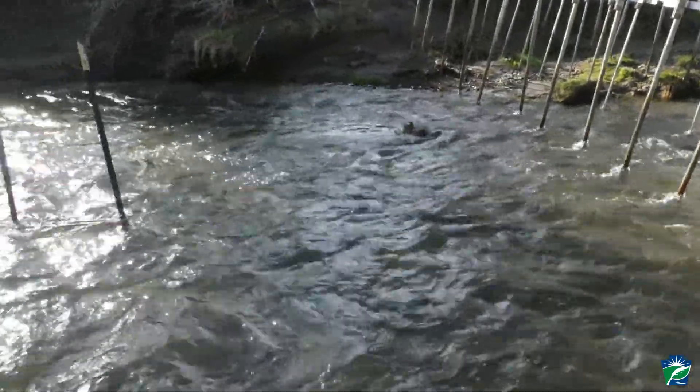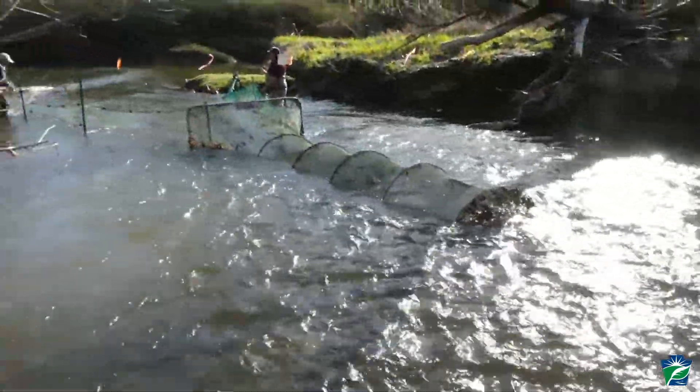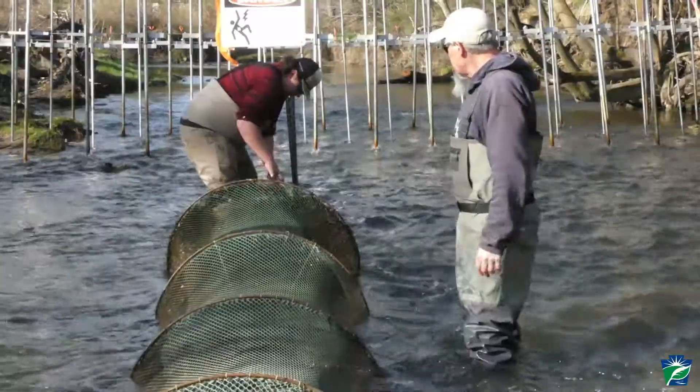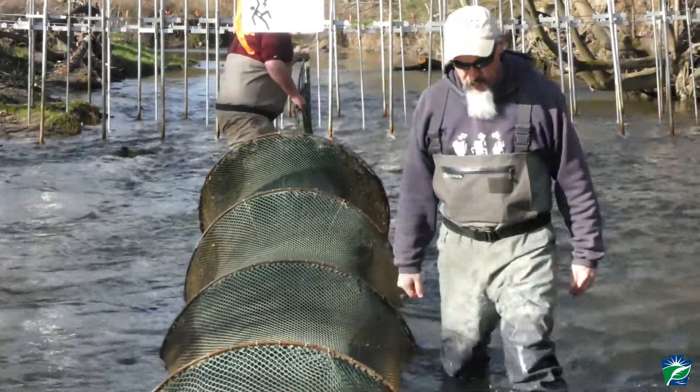The net is another alternative, and we're using it right at this location as a check to see, one, if lampreys are making it this far, and we have a net set upstream to see if the barrier is, in fact, working, and we're not getting lampreys past the barrier.